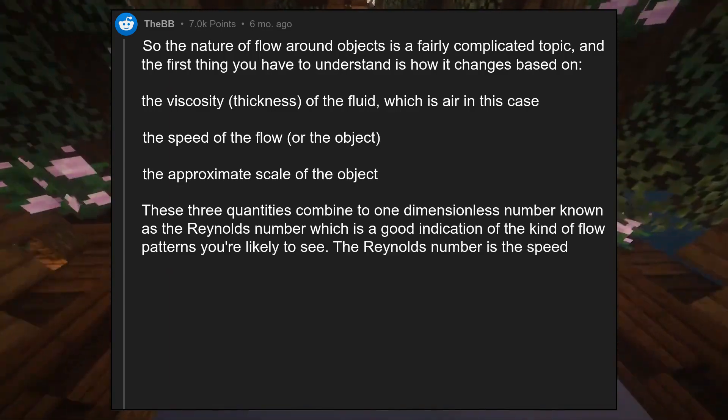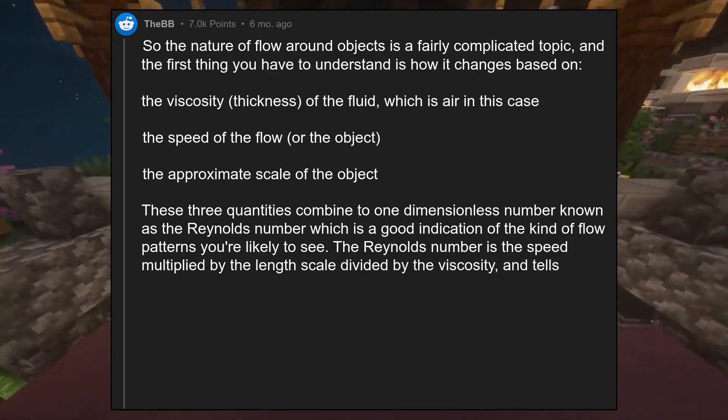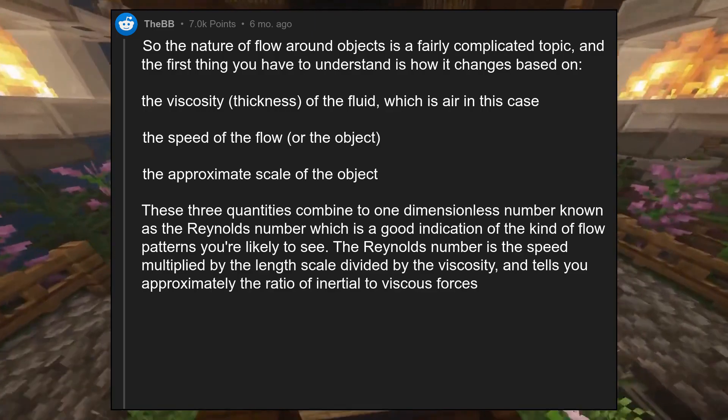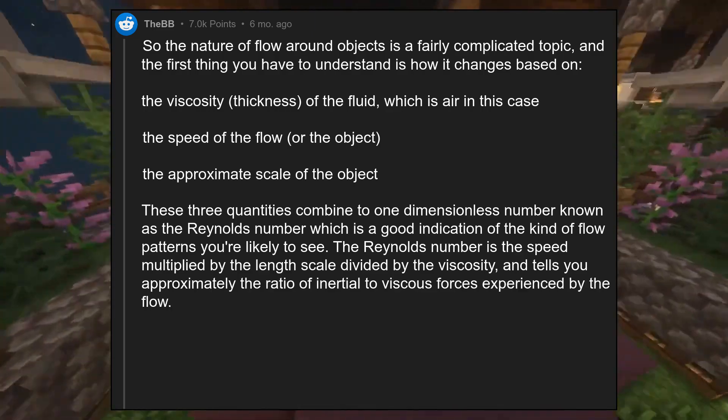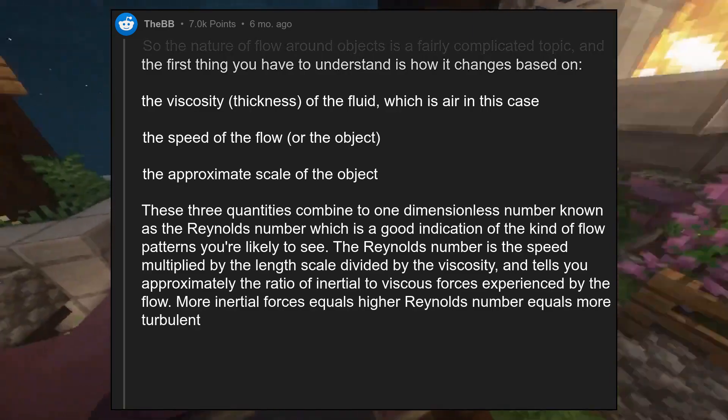The Reynolds number is the speed multiplied by the length scale divided by the viscosity, and tells you approximately the ratio of inertial to viscous forces experienced by the flow. More inertial forces equals higher Reynolds number equals more turbulent flow.